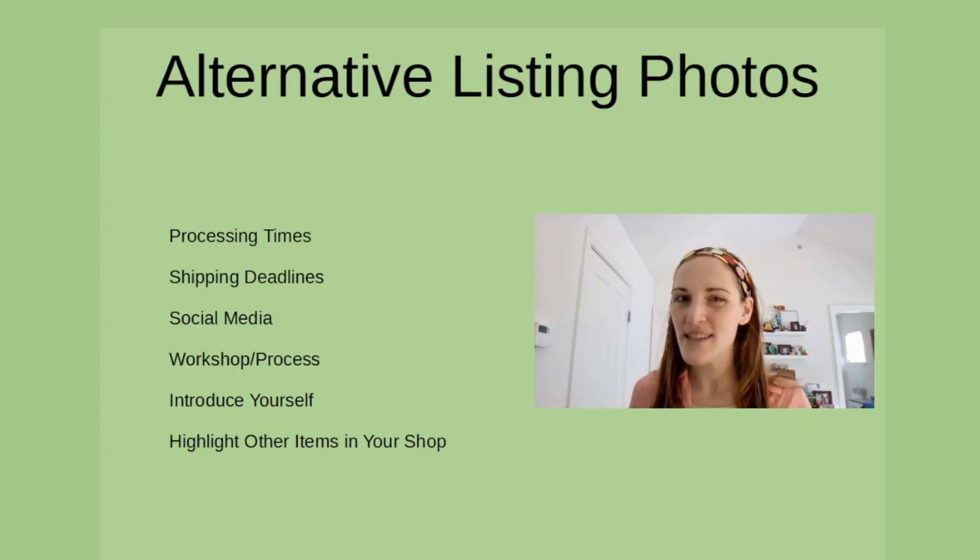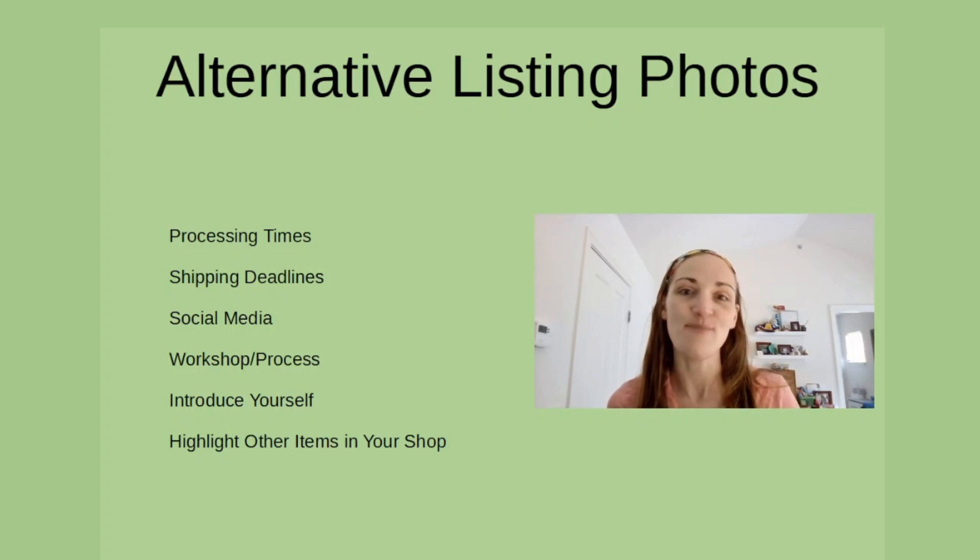So what are these exactly? They are graphics that you add to an Etsy listing so that you can fill more of the 10 photo slots that you're given. This is a great place for you to include additional information that might already be listed in your descriptions, or may include some of the following information.